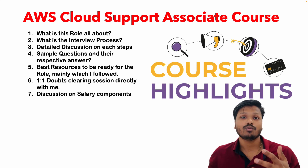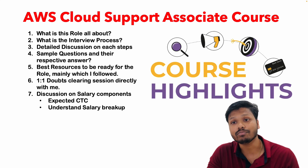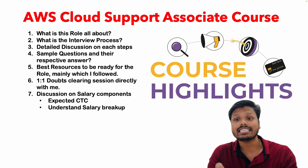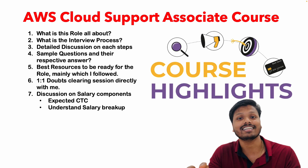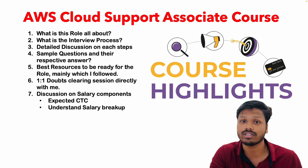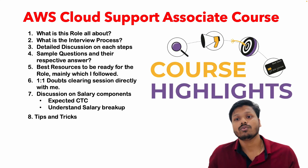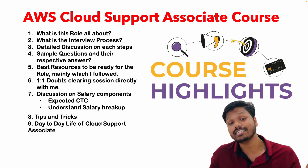That is one of the key points. Once we are done with the interview process and doubt-clearing sessions, we will also talk about the salary components — what is the CTC for this role and what are the different components included in your total salary. These salary components I cannot post on YouTube because that is confidential information, but if you get into this course it will be easy for me to discuss everything in detail. There will be a dedicated session for salary components and the entire CTC. Once all concepts are done, I am also going to share my tips and tricks which will help you throughout the complete interview process.